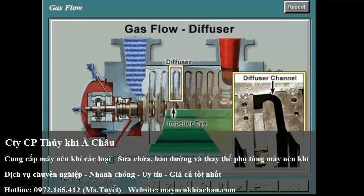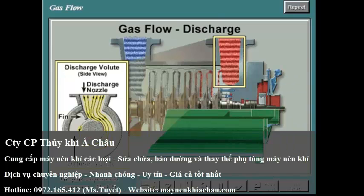In the diffuser, part of the gas velocity is reduced. Following the diffuser is a return channel that brings the gas to the eye of the next impeller. Upon leaving the last diffuser, the gas flows into the discharge volute and is directed toward the discharge nozzle.